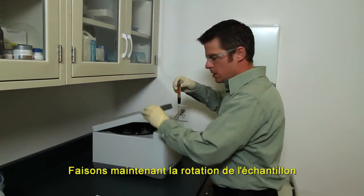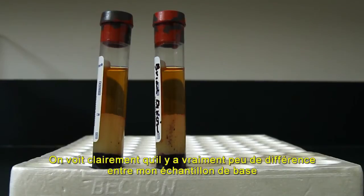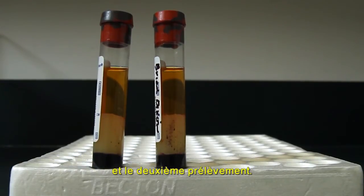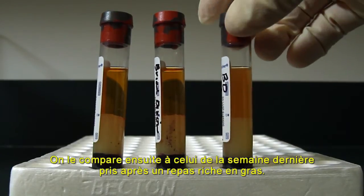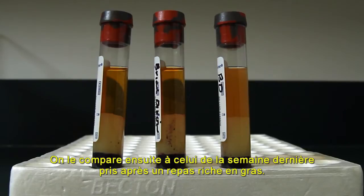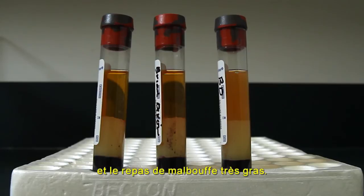Here we are spinning out my blood draw comparing the healthy meal to the baseline. As you can see clearly, there's not a whole lot of difference between the baseline and the second blood draw. And comparing that with last week's sample after the fatty meal at the same time point, you can clearly see there's a huge difference between the healthy meal and that fatty fast food meal.